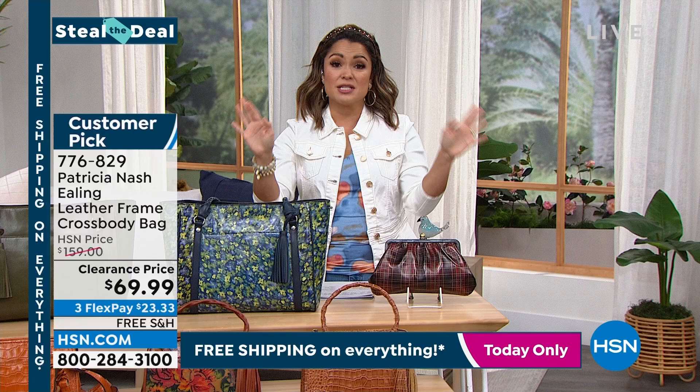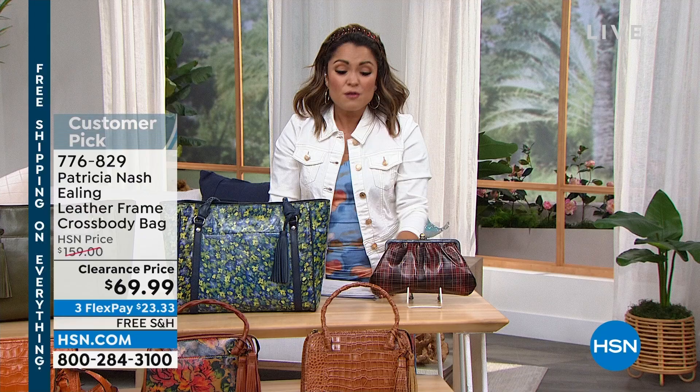Even our steal the deals still have 30 days to try it and love it. And if you don't, you can always send it back — no questions asked. Free exchanges on everything at HSN now as well, so keep that in mind.